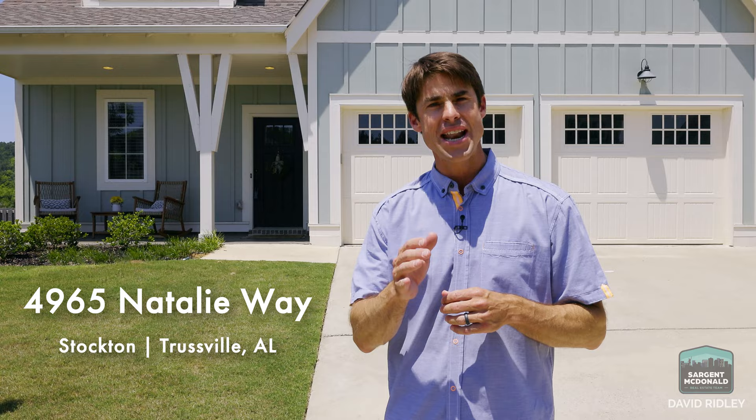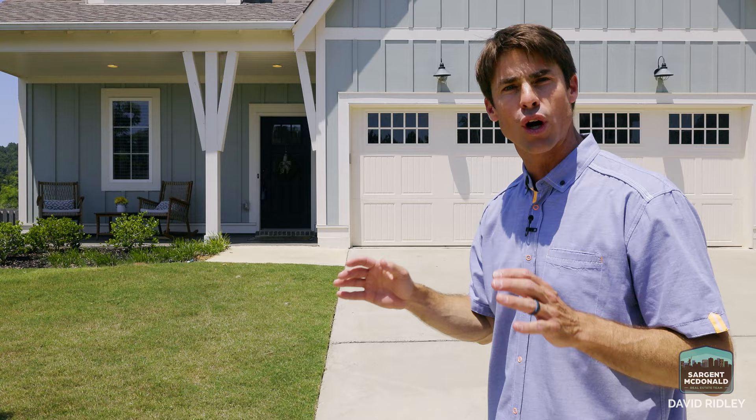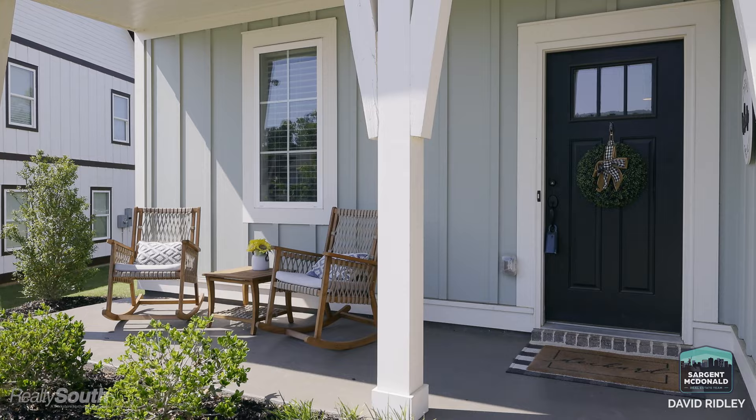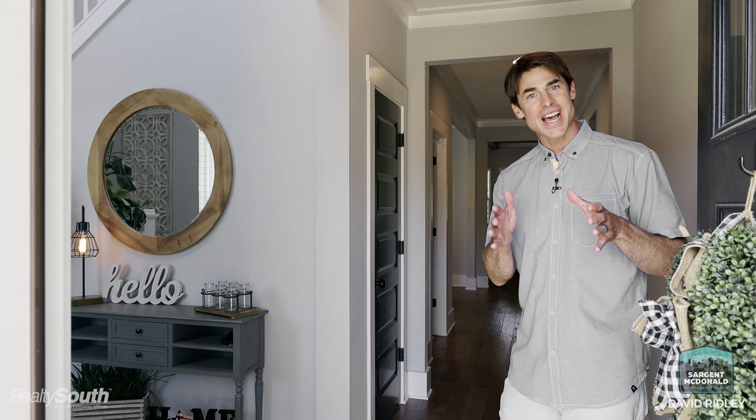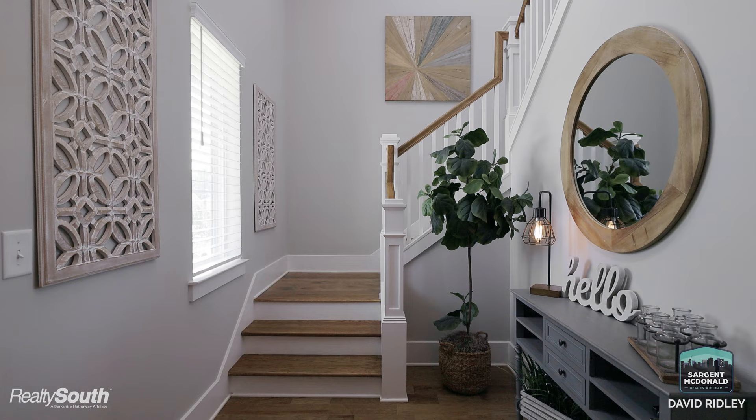Hi, I'm David Ridley with the Sergeant McDonald team. We're out here in Stockton at 4965 Natalie Way. We've got a beautiful house here — five bedroom, four bath, three car garage. Come inside and take a look with me. This house was built in 2020, so it's like new, and if you follow along with me you'll see all the other upgrades in this house.